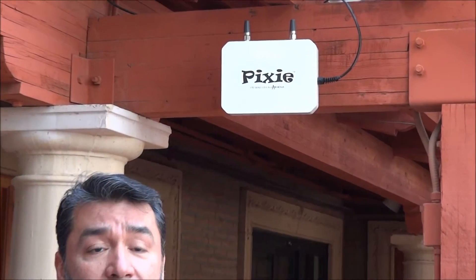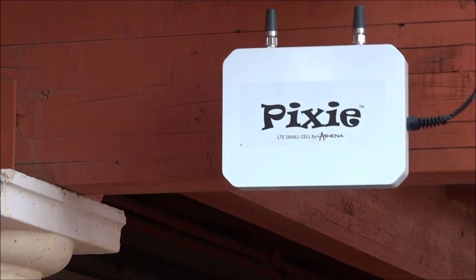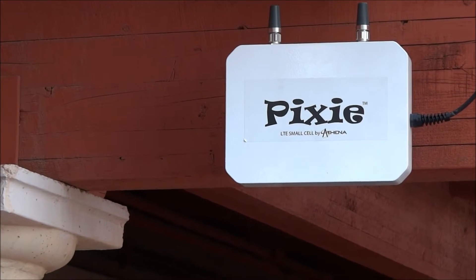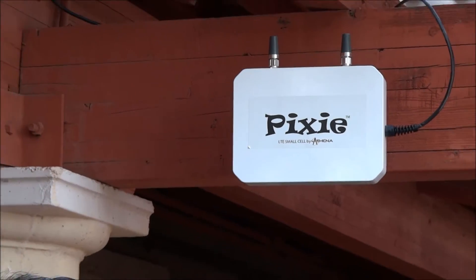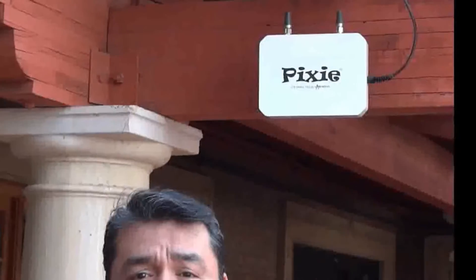PIXI might be very small, but it's very powerful. It's small enough to go in indoors or outdoors applications. Outdoors will be something like tactical communications. Indoors will be something like applications in building coverage. Our PIXI meets the requirements for tactical communications in size, weight and RF performance. Only one connection goes into this unit carrying power and data, making this very easy for installation.